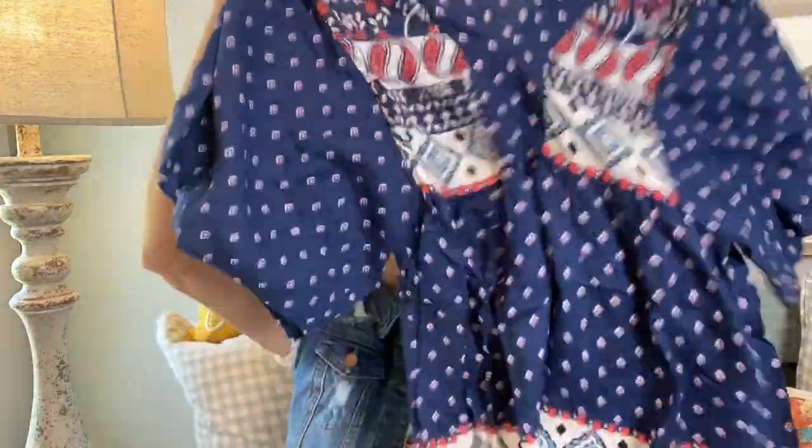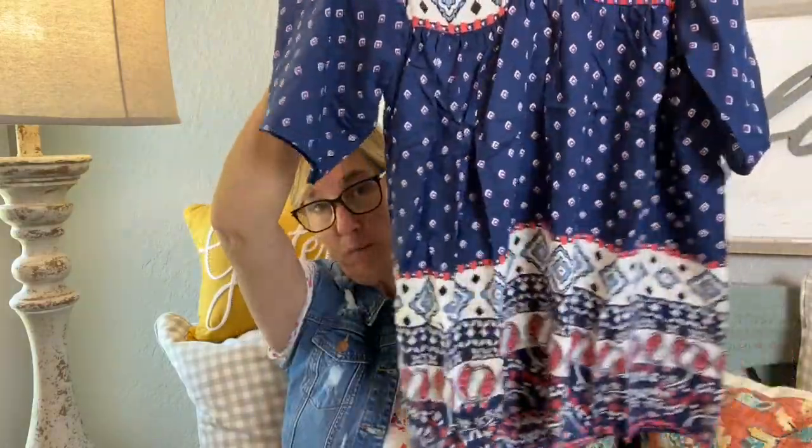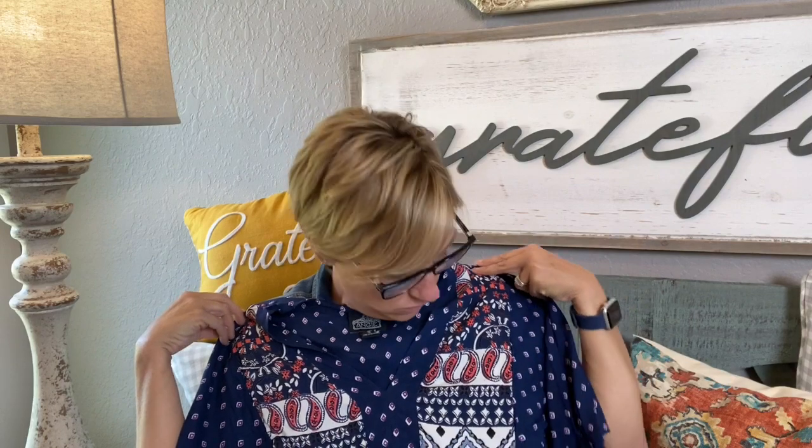This one is called a printed baby doll dress, the brand is Angie, it's $14.99. I'm going to tell y'all right now — if this fits I'm going to be so excited. I can already tell it's too short to be a dress on me, it's definitely going to be a tunic, but oh my gosh I cannot wait to try this on.